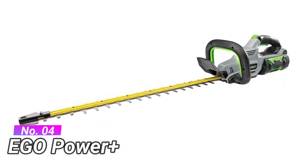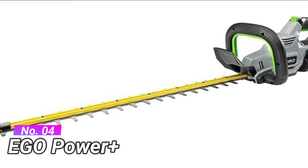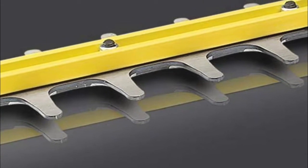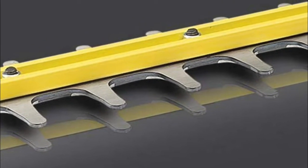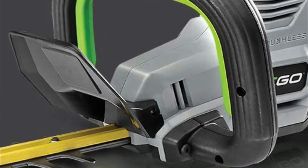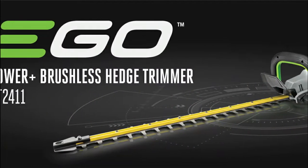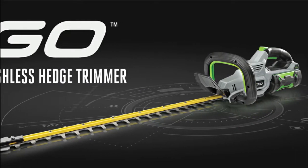Number 4: Ego Power Plus. Electric brake stops blade action quickly for improved control. 24-inch dual action hardened steel reciprocating blades. 2.5Ah battery and charger, compatible with all Ego Power Plus products. High efficiency brushless motor delivers longer run time, low vibrations, and an extended motor life. Tackle thicker branches with the world's first cordless hedge trimmer with a 1 inch cut capacity.